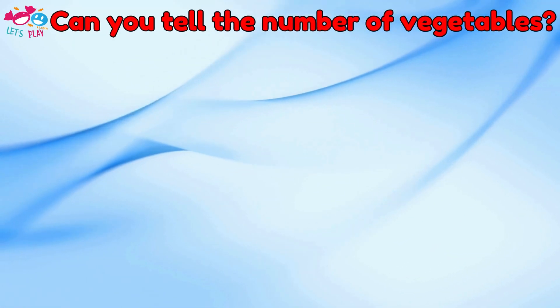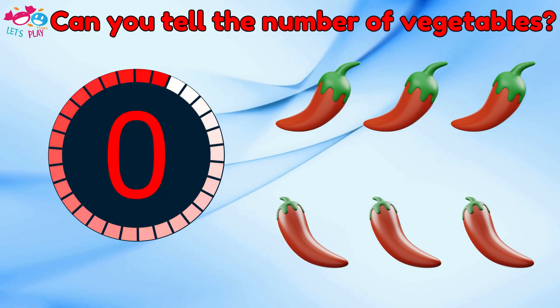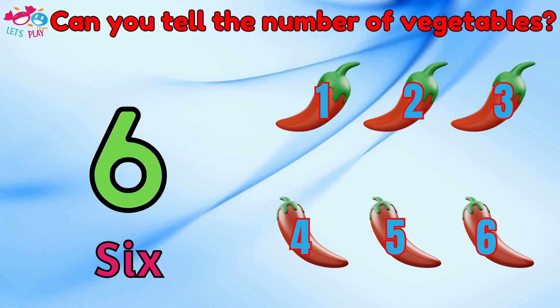Can you tell the number of vegetables? Six. One, two, three, four, five, six.